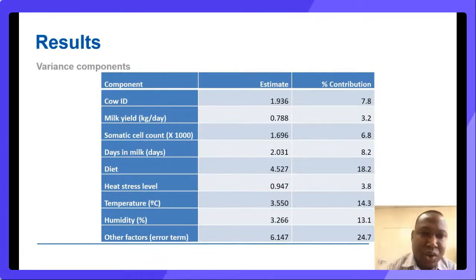This slide shows the percentage contribution of each variable towards the variability of MUN concentration. The diet, as expected, plays an important role. Quite interestingly, the contribution by temperature and humidity was relatively high at 14% and 13% respectively. The error term was less than 40%, which suggests the model was stable and reliable.